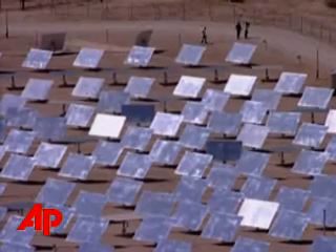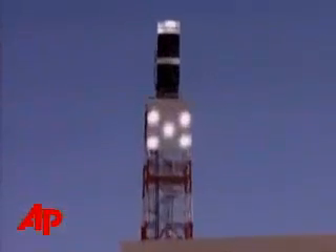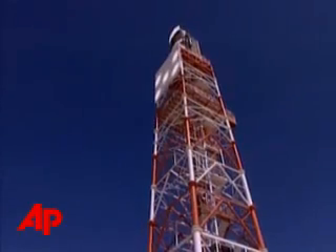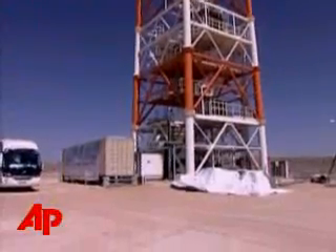The computer-guided mirrors, called heliostats, track the sun and focus its rays on a boiler at the top of a 200-foot tower. Water inside the boiler turns to steam, which powers a turbine and produces electricity.